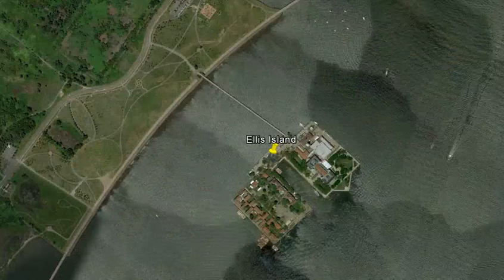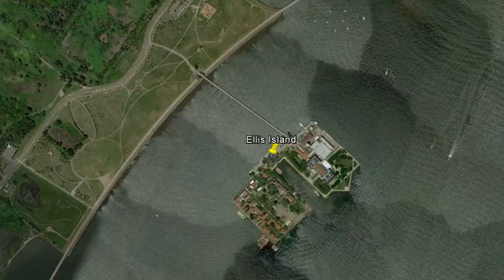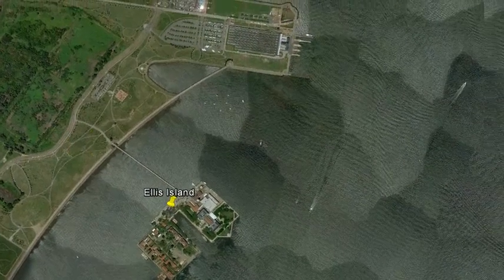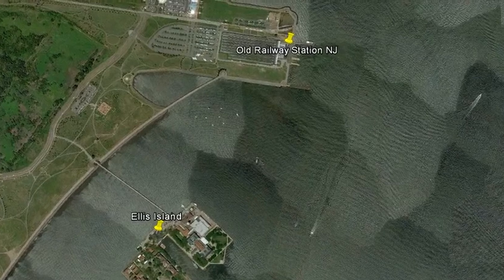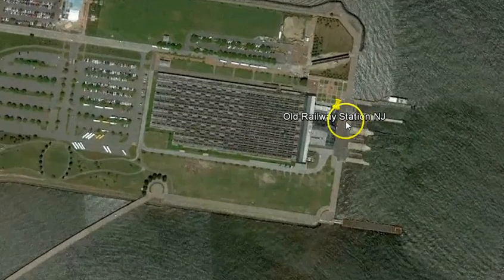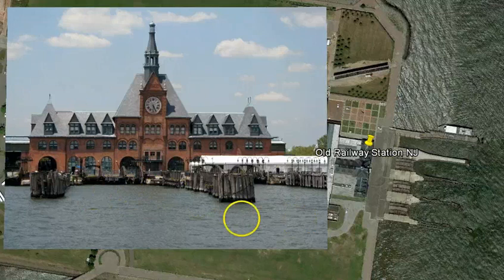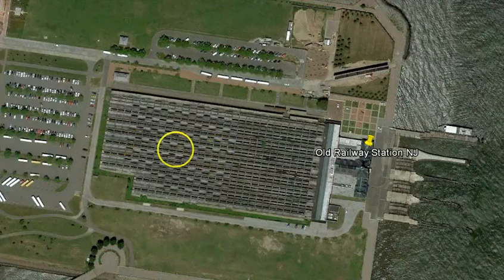Assuming folks passed all the inspections at Ellis Island, they would get on another ferry boat that would take them to a very nearby destination — the old railway station in New Jersey. If we zoom in there a little bit, the ferry would dock along here, and you can see the slots where the ferry boat would come in. You would head into the railway station and then presumably you would have a ticket to your destination, and that's where you would head.